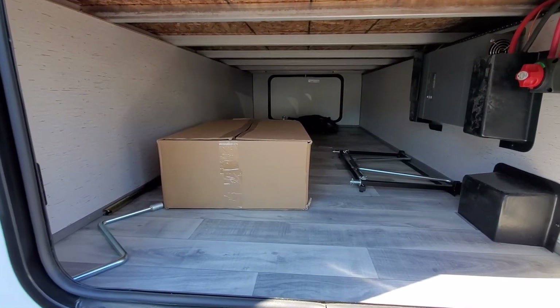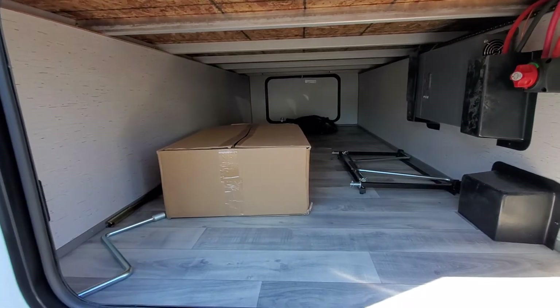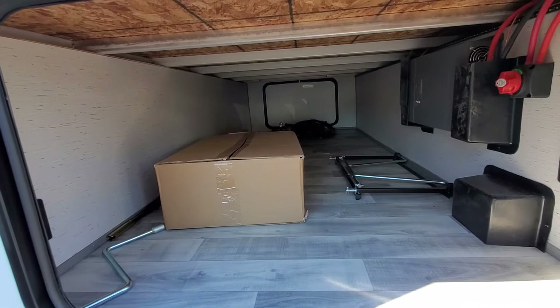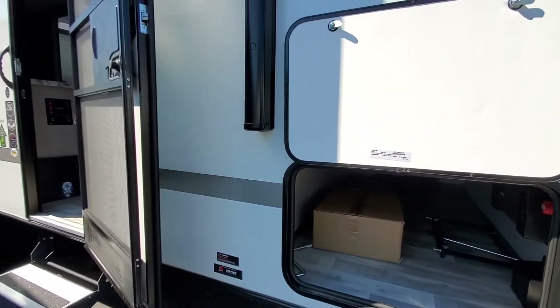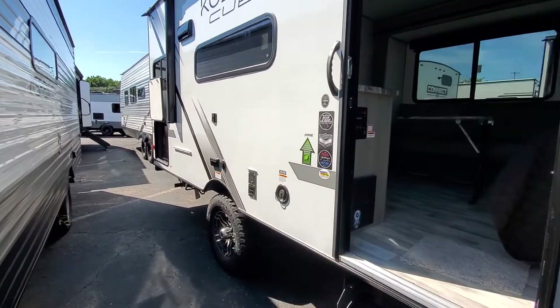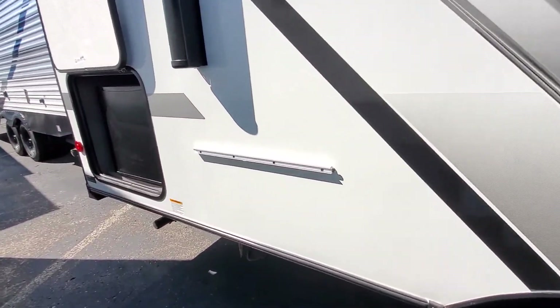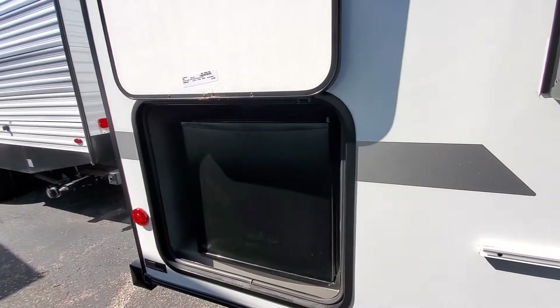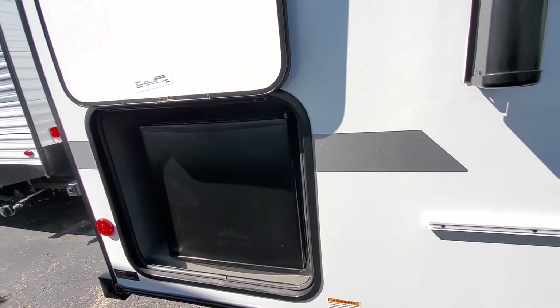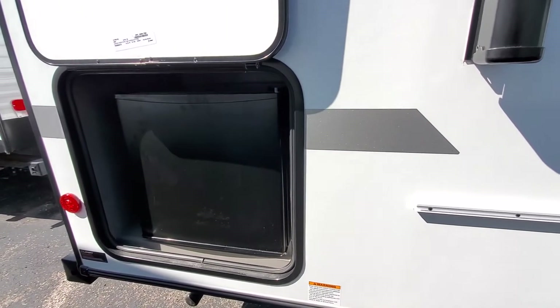Another nice thing about the Kodiak Cub is you do get an outdoor kitchen. It's not your typical outdoor kitchen encompassed in one specific area. In the back there's a little box for a griddle, and heading to the rear you have a rack for your outdoor griddle plus an outdoor refrigerator — giving you that extra outdoor cooking capability in something this small.